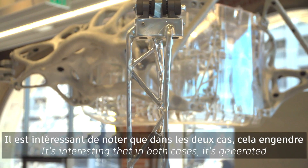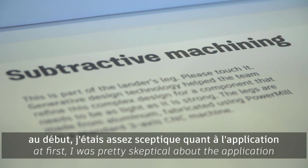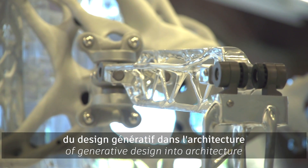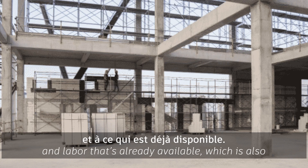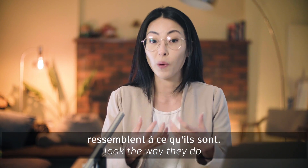It's interesting that in both cases it generated a very organic shape, which is why at first I was pretty skeptical about the application of generative design into architecture — because architecture is an industry that's very tied to the materials and labor that's already available, which is also why most buildings look the way they do.